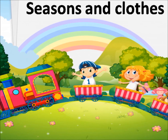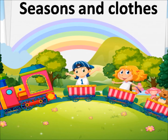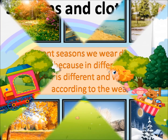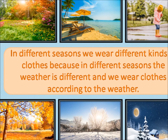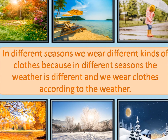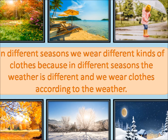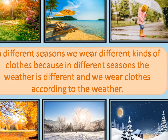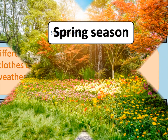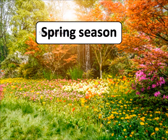Hello kids, welcome back to my channel. Today's topic is seasons and clothes. In different seasons, we wear different kinds of clothes because in different seasons the weather is different, and we wear clothes according to the weather. Kids, let's start with spring season.